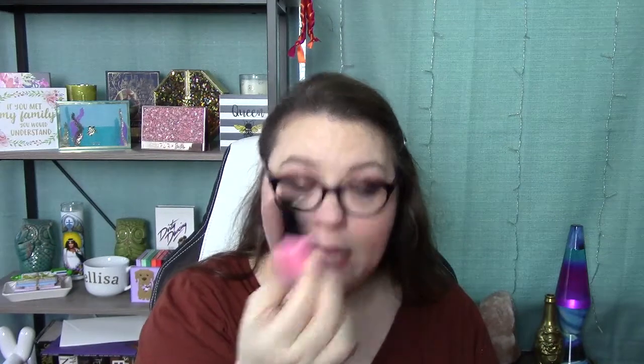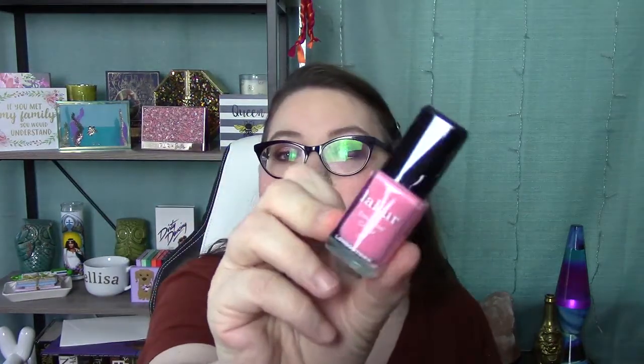Next we have a little nail polish from Liqueur Nail Lacquer — it's a really pretty pink, like a nice sweet pink. It's called Brit of Love. So that's cool!